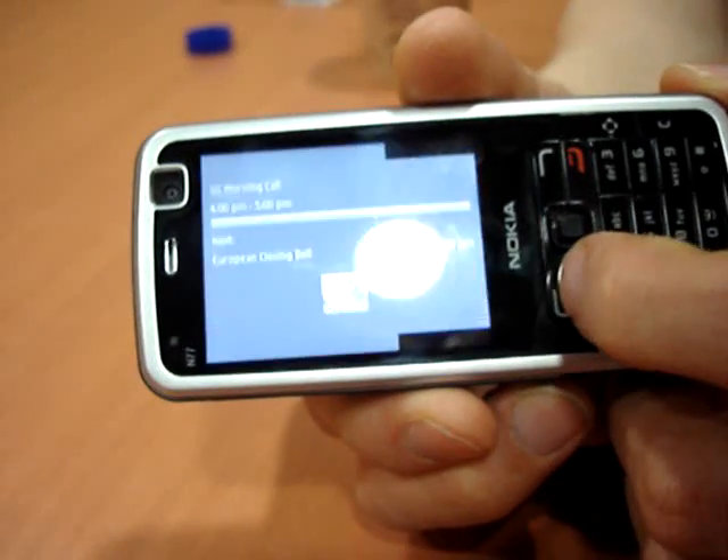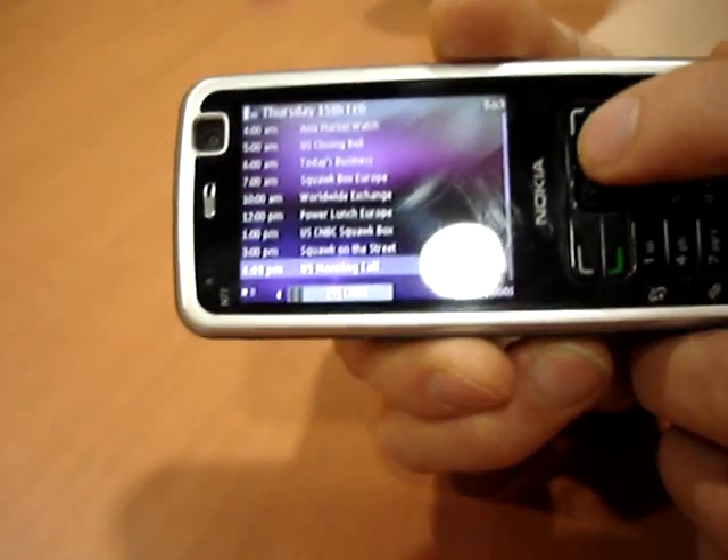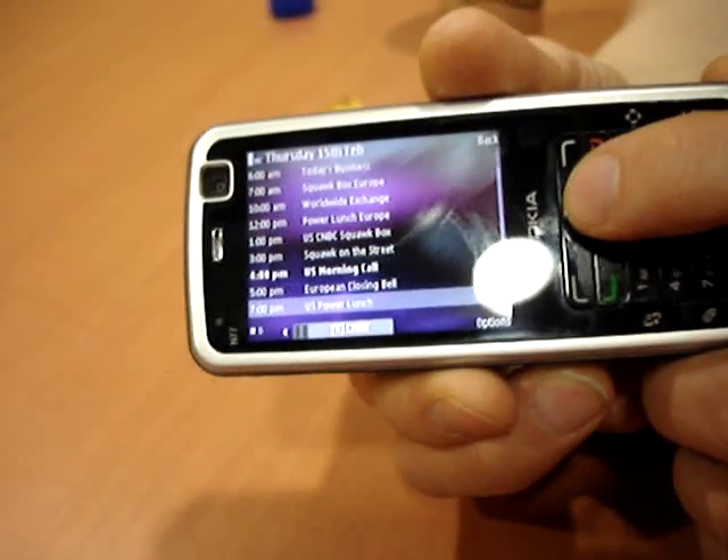This should give a picture quality that surpasses all existing mobile TV services and should look good even when blown up on bigger screens if there was TV out technology.